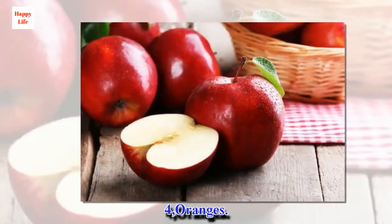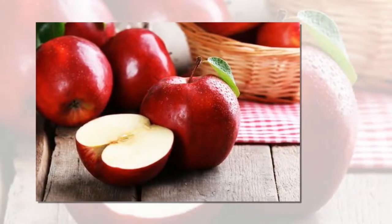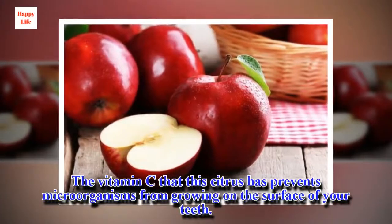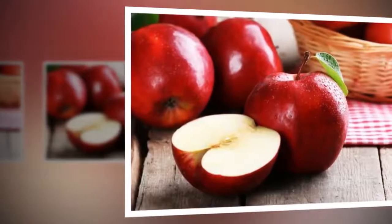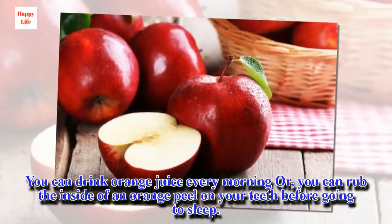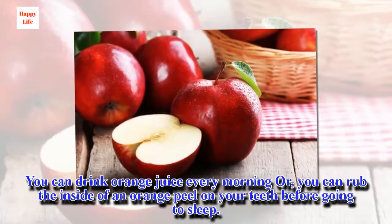4. Oranges. The vitamin C in this citrus fruit prevents microorganisms from growing on the surface of your teeth. You can drink orange juice every morning, or you can rub the inside of an orange peel on your teeth before going to sleep.